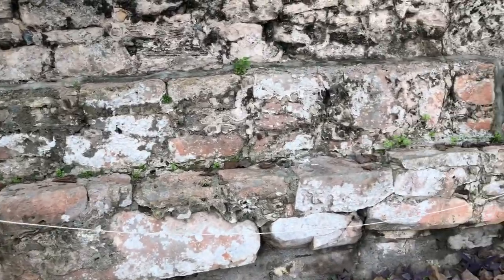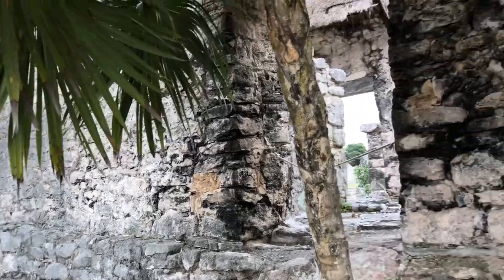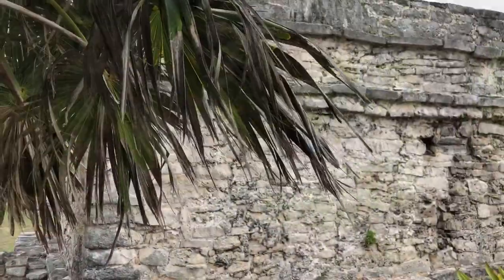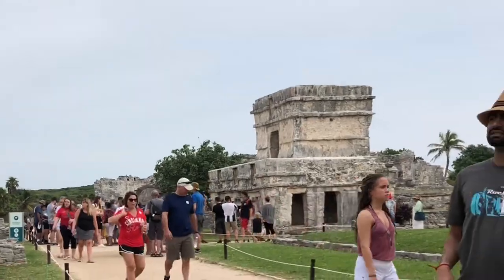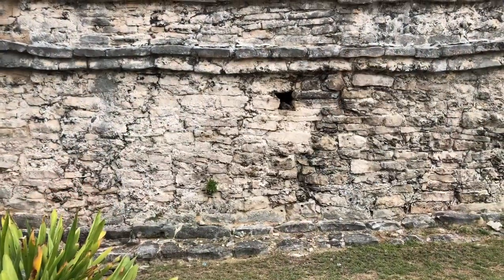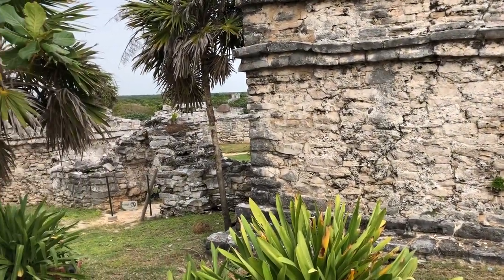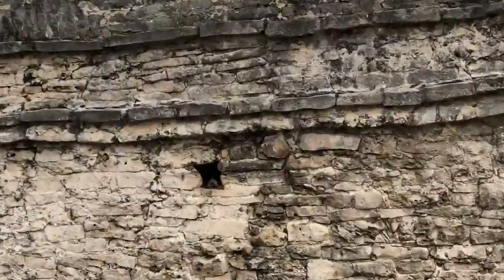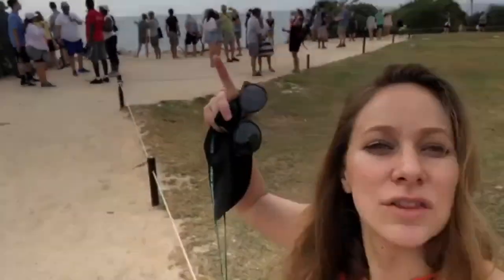Our guide told us that these temples were painted red, which is a symbol of power and superiority. You could identify people by color — red meaning superior class, blue meaning lower class. To construct the temples, they used limestone, which is prevalent in this region, and stucco to bind it together. There's an iguana right there in the middle.